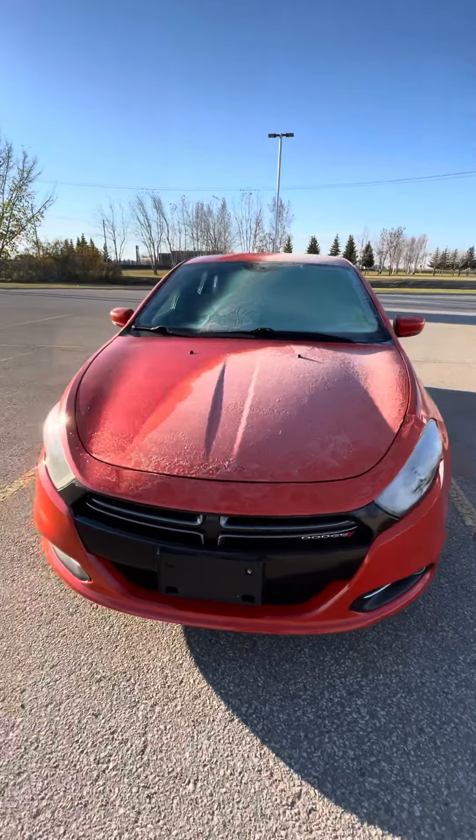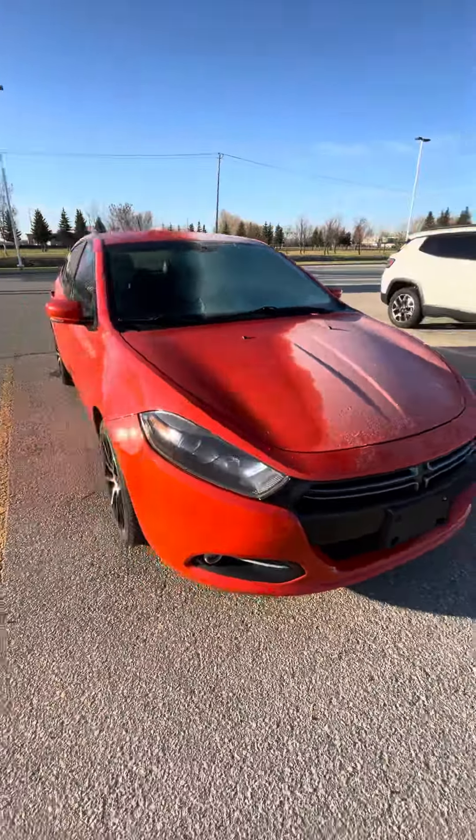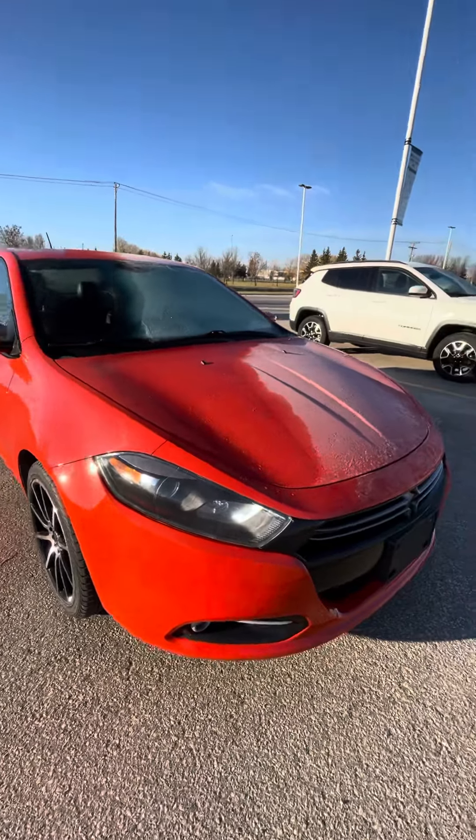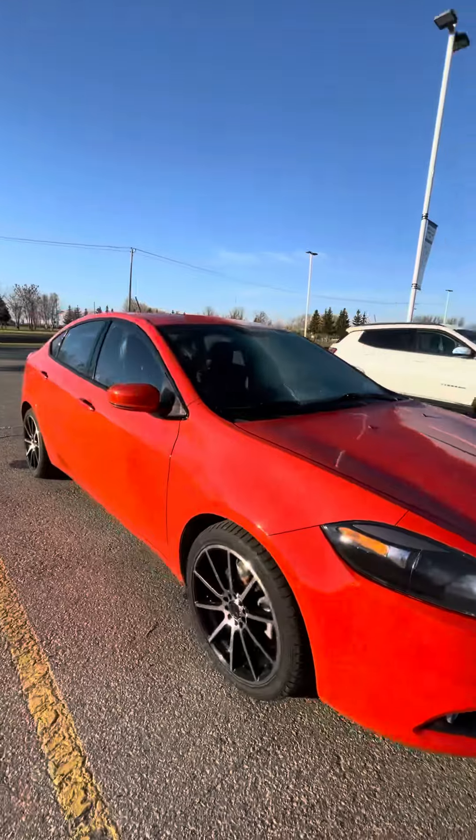Hi Barry, my name is Shania and I'm a sales rep at Craig Dunn Motor City in Portage la Prairie. I'm starting outside of the 2015 Dodge Dart, so as you can see it's that nice bright orange color.